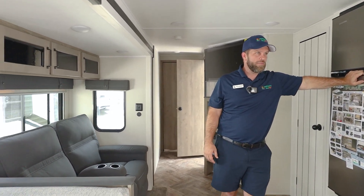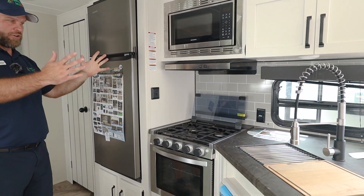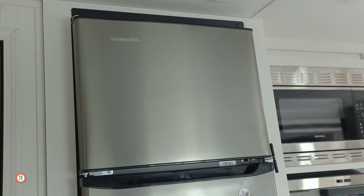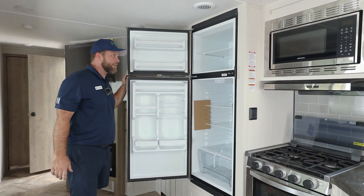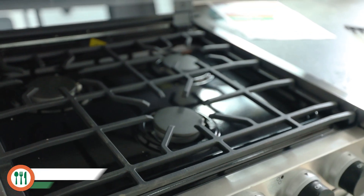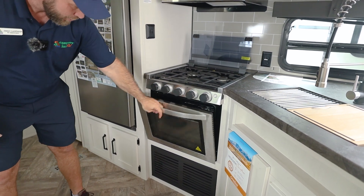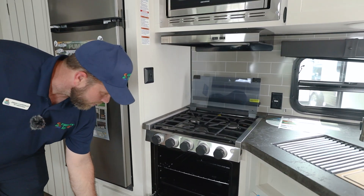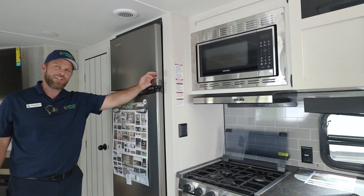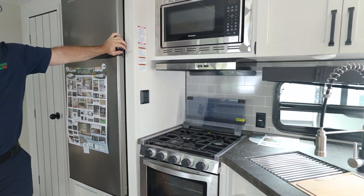Now we're inside this Puma. Looking around, we see some great features. Starting off in the kitchen, we've got a nice refrigerator — and the big thing about it is it's actually really deep; I can stick my hand in and it goes up past my elbow, so you have a nice deep fridge and freezer. We've got the three-burner stove and oven. These light up nicely. And this is actually a pretty good size oven — potentially large enough to cook a chicken or turkey.